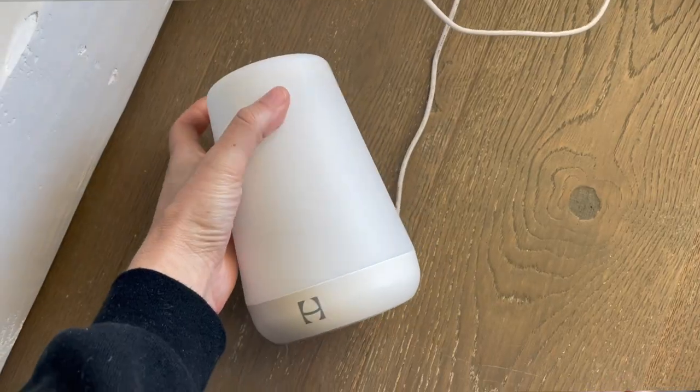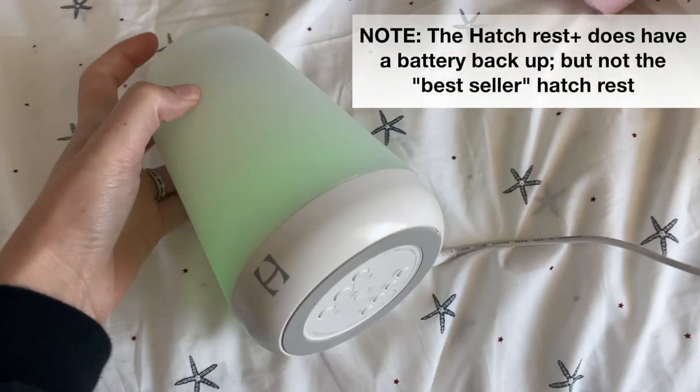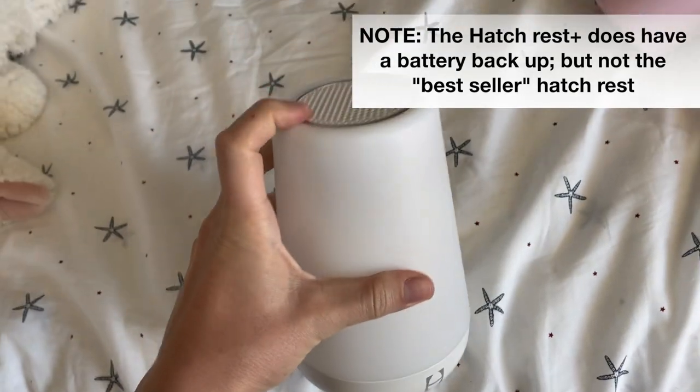The first item I think is worth saving on is a sound machine. I know everybody loves the Hatch, but I honestly think it's so dumb — and we have two of them. I do not recommend them. If your power ever goes out, your sound machine stops working. And when the sound machine suddenly cuts out, the baby wakes up. It's just not worth it for an $80 plus price tag in my opinion.